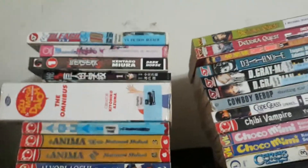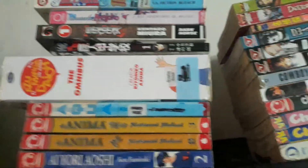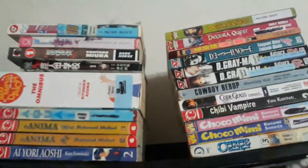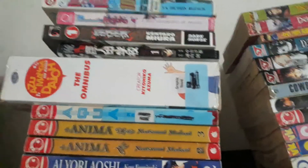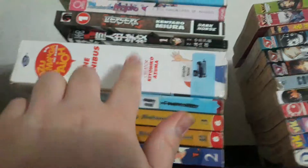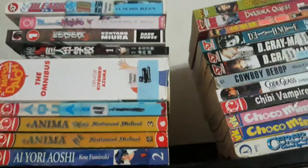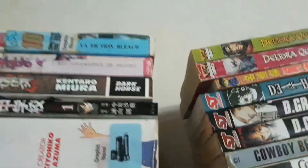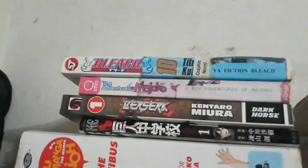Today I'm going to be showing you, starting from the letter A's all the way to the letter Z's. I have Ayori Aoshi, Anima, Aqua, Azumanga Daioh — this one I have is the Omnibus one — Attack on Titan Junior High, and Berserk Volume 1. Yeah, that was my first Berserk manga. I need to get 37 more volumes of the Berserk manga.